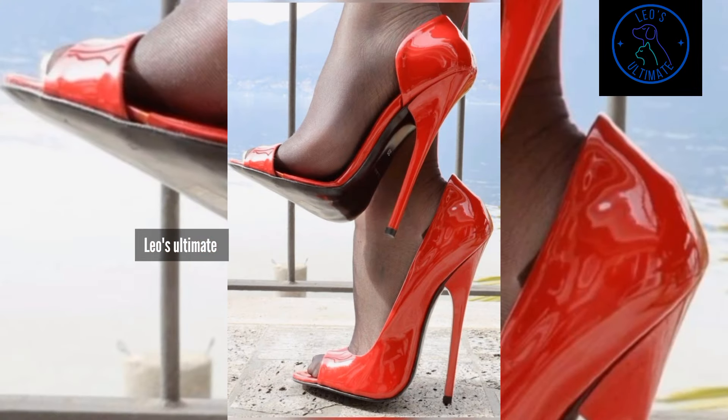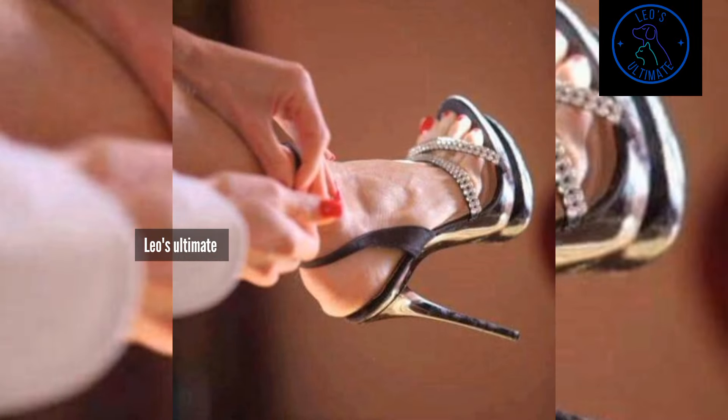Consider thigh-high stockings with caution in a professional setting. If you choose to wear them, ensure they are paired with longer skirts or dresses that keep the tops of the stockings hidden.